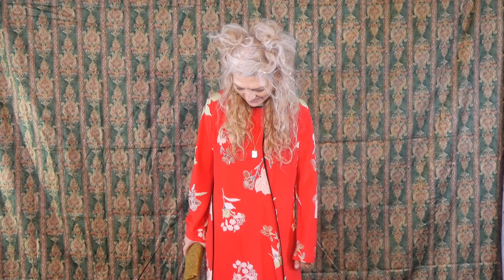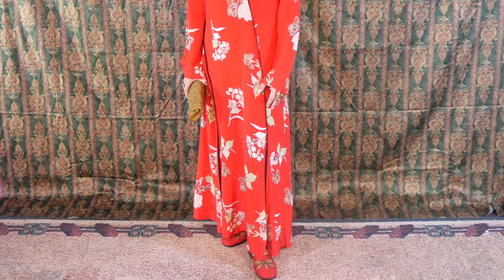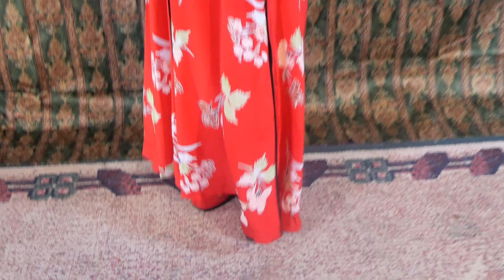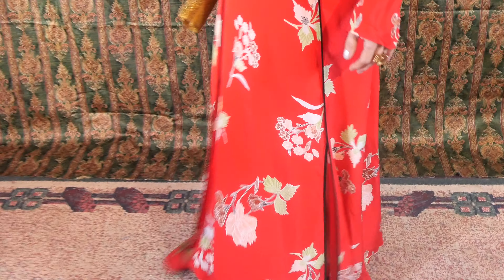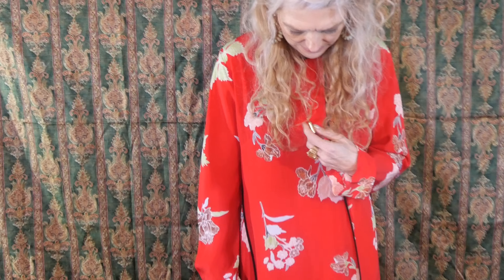This is the Diane von Furstenberg dress that I recently thrifted, and I just love everything about it. I did have it with heels and I kind of liked how it had a little more drama when it was closer to the ground. Something about it — I love the way the slits look, and even in the back as well. It's a lot of fun to wear; you feel elegant in this dress. The silk just feels so nice. I decided to pair it with this gold brooch and a little bit of gold jewelry.